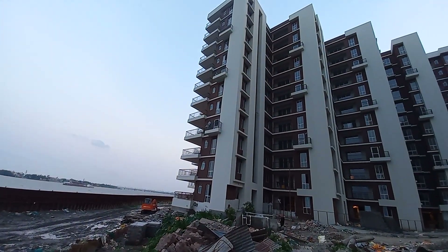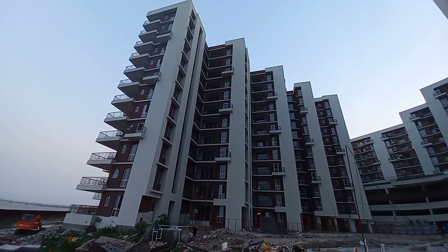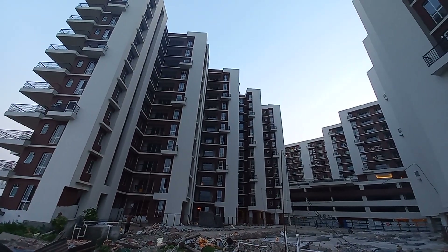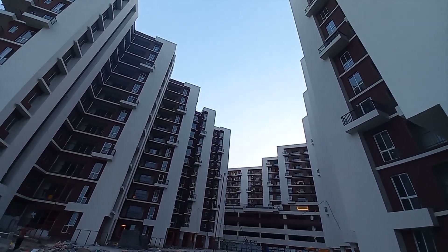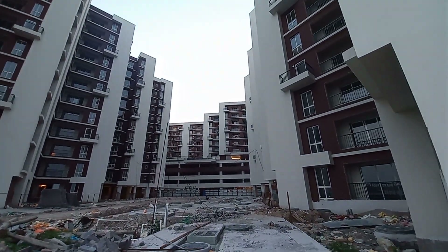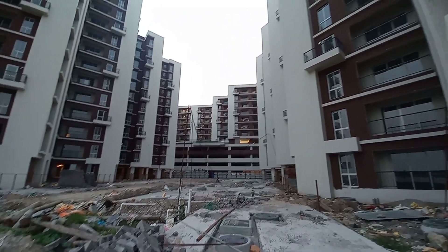You can see our existing towers, which are currently in ready-to-move-in condition. Every apartment of this project is facing towards river Ganges. We have a total of seven towers in this project of G plus 12.